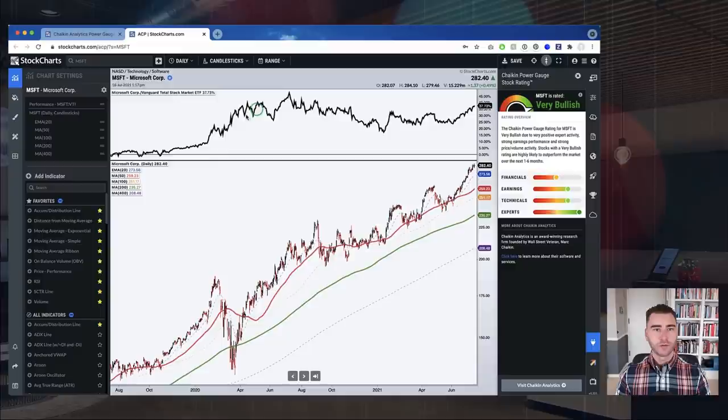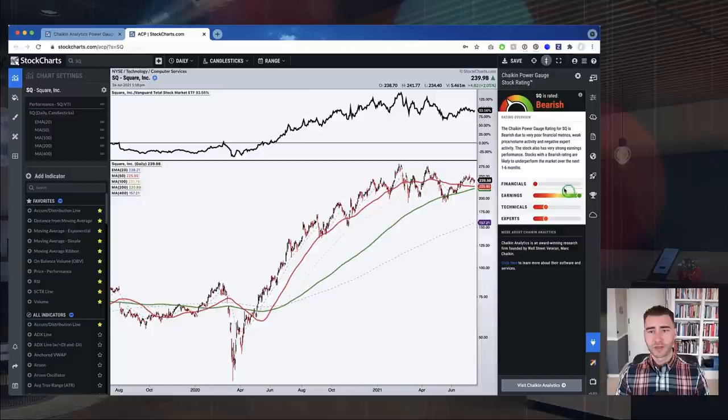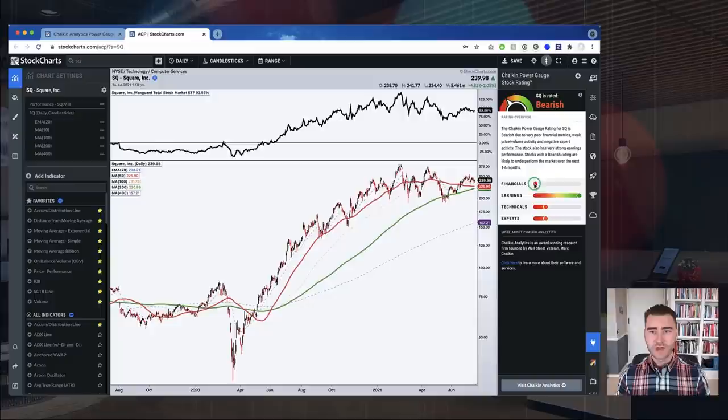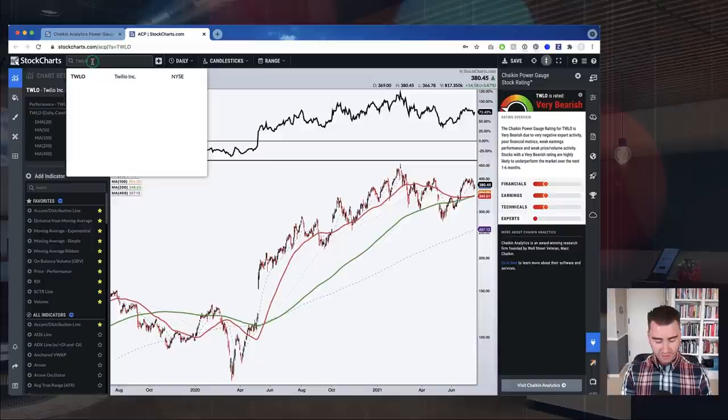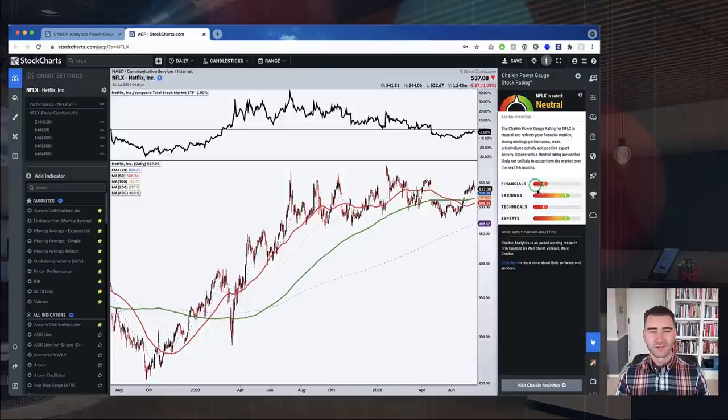Let's change the ticker to Microsoft — and there you go, the chart flips to Microsoft and the Chaikin Analytics plugin follows along automatically. You can start flipping through different stocks and see what these ratings are. For example, Square shows strong earnings but weaker technicals and fundamentals. Twilio has a very bearish rating. Netflix, which has been trading sideways, gets a neutral rating — earnings and expert opinions are strong but technicals and fundamentals are weaker. As you go through your charting experience, the Chaikin Power Gauge is there as an additional data point on the right side of the screen.